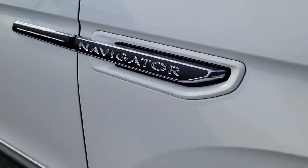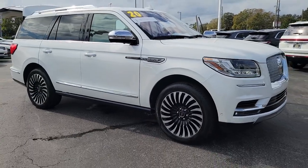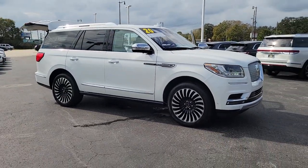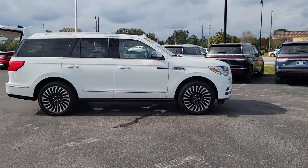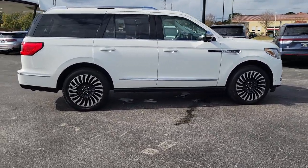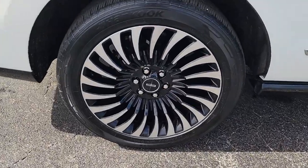Looking for your dream car? It could be the 2020 Lincoln Navigator. This vehicle is an outstanding buy with fewer than 60,000 miles on the odometer. Take your adventurous spirit to the pinnacle of elegance and power in this Lincoln Navigator, the full-size luxury SUV that knows no limits.